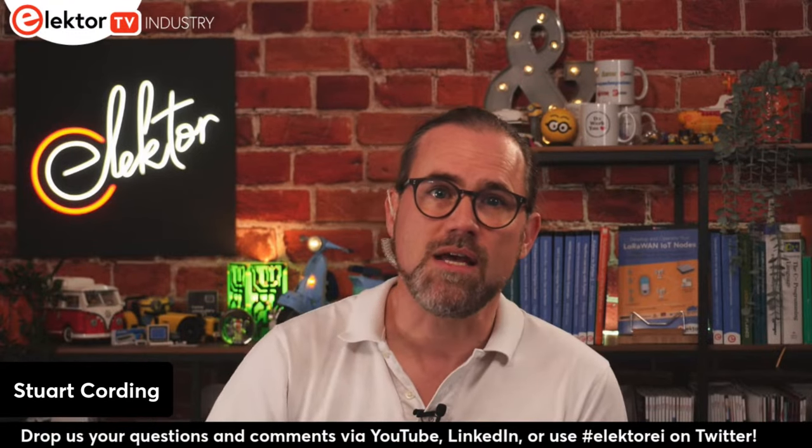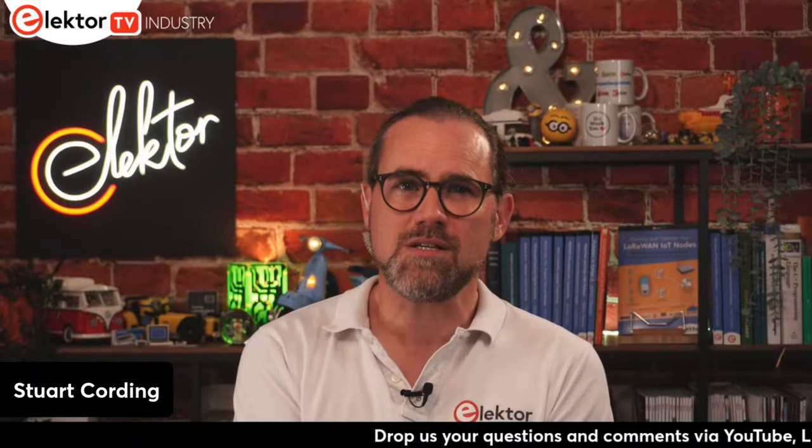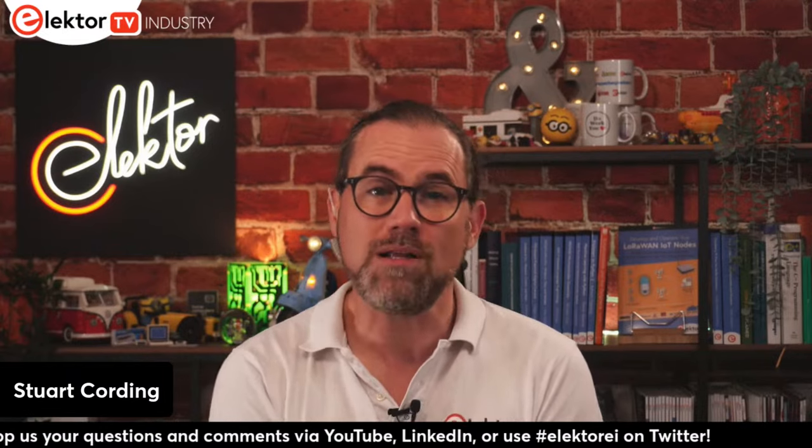Displays are the face most applications provide to their users. I've been fascinated to see how displays have developed to offer really ultra-low power consumption over the years, and also the growth of energy harvesting technology. Join in the conversation by posting your questions and comments during the show using the chat function on YouTube and LinkedIn, or tweet us using hashtag ElektorAI.